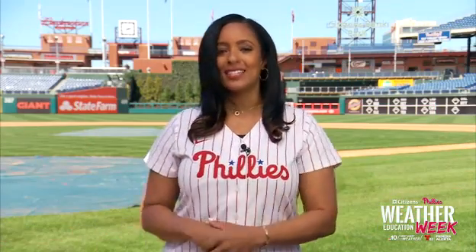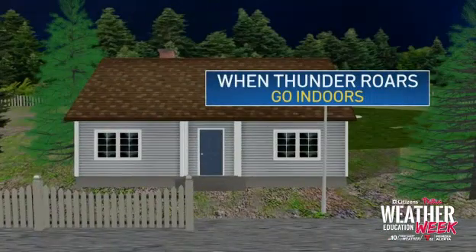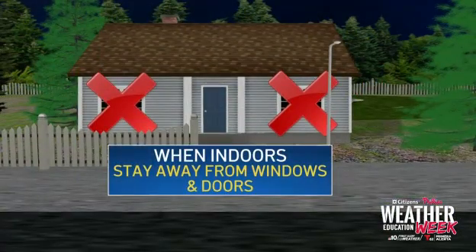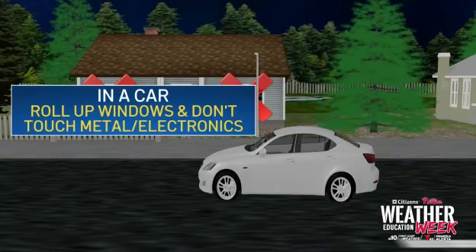Before we go, we want to make sure you always stay safe, especially during thunderstorms and lightning. Here are three lightning safety tips. Number one: when thunder roars, go indoors and stay there for at least 30 minutes after the last thunderclap. Number two: stay away from windows and doors — lightning is a good sign of severe storms brewing with strong wind speeds. Number three: if you're in a car, roll up the windows and don't touch anything metal or electronics in the car. Remember, lightning likes metal surfaces.